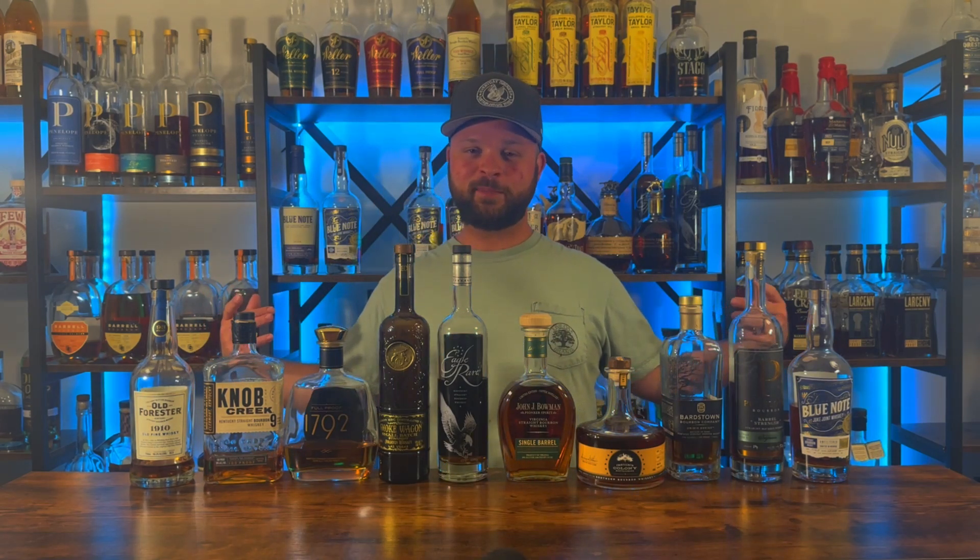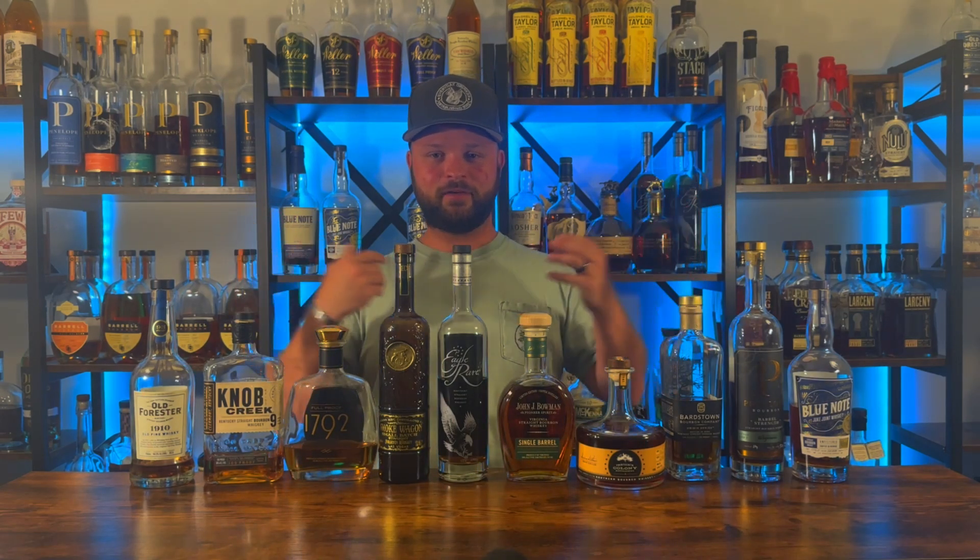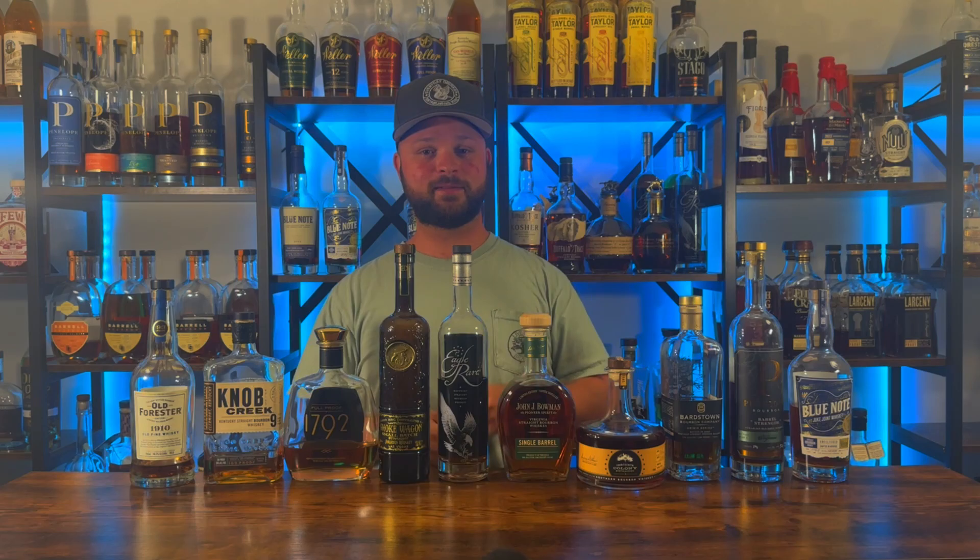Let me know what you think about my top 10 under $60. I want to know what your top 10 under $60 are in the comments below. Leave a like if you enjoyed the video, and if you're brand new, smash that subscribe button. Until next time, it's been Nathan with the Everyday Drinker. Cheers.